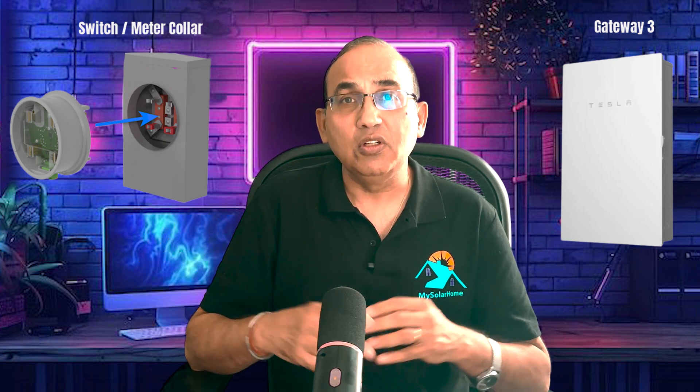Tesla offers a backup switch — it's a meter collar — and they have a larger option called the Gateway 3. Franklin Power uses something known as the A-gate.